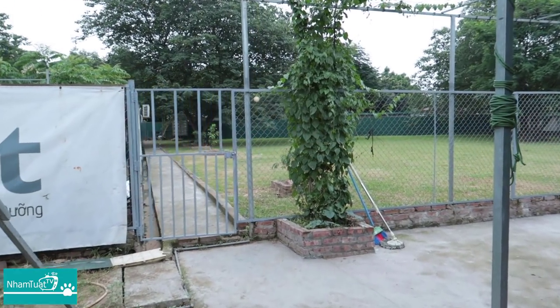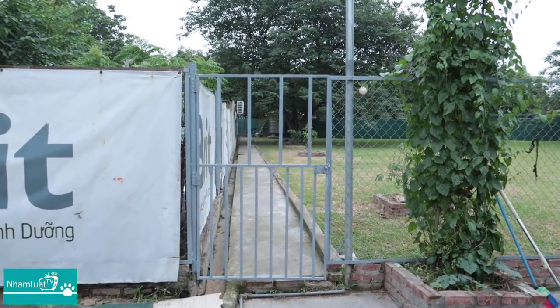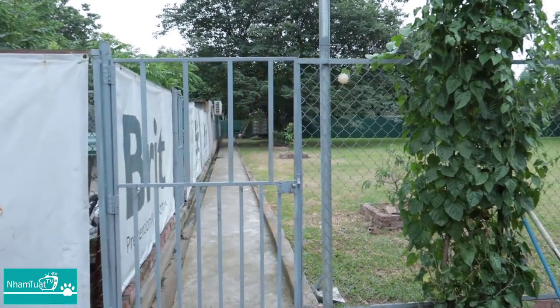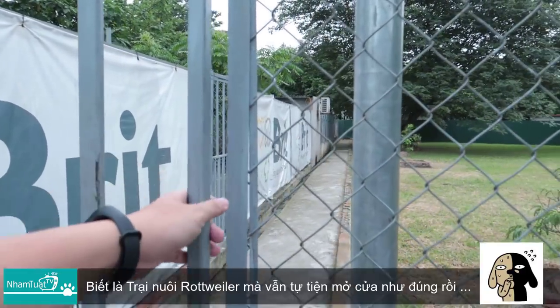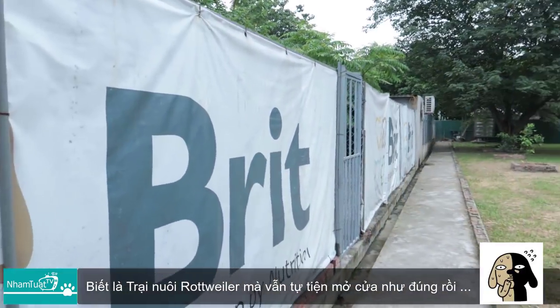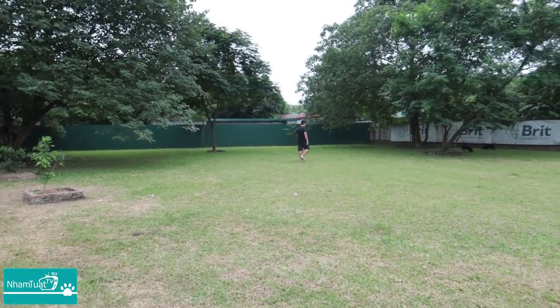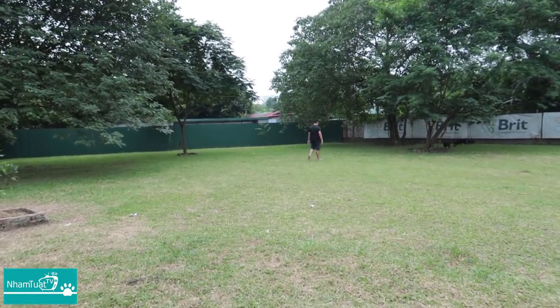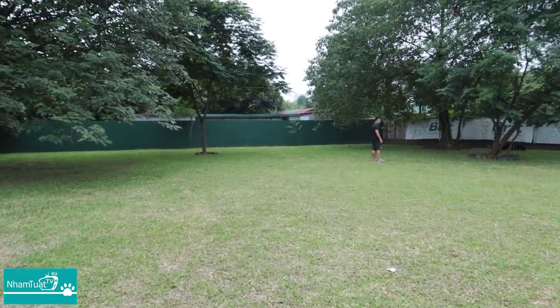Xin chào anh em nhé, hôm nay mình sẽ đến thăm trại của một người anh em của mình là bạn Vinh, có một trang trại nuôi dòng chó Rottweiler. Hôm nay thì đến tìm hiểu xem — kia là đồng chí Vinh Béo bạn mình. Đây là khu vườn rất là rộng của trang trại.